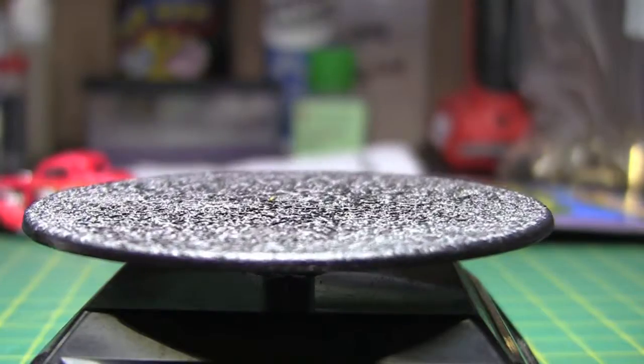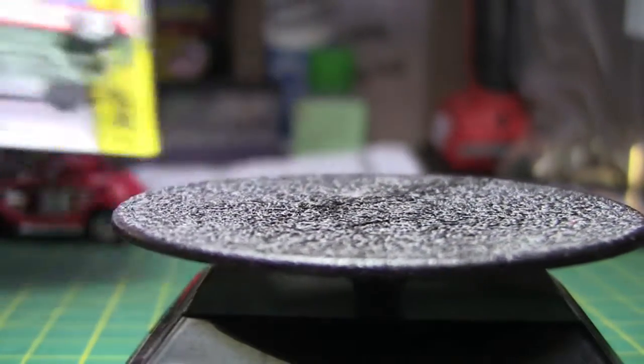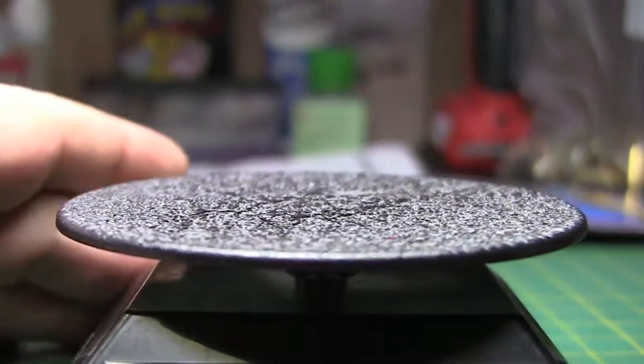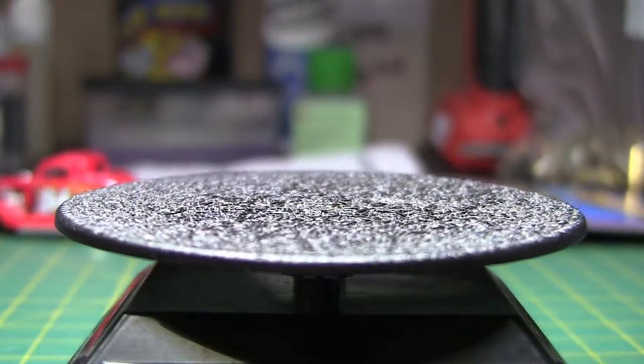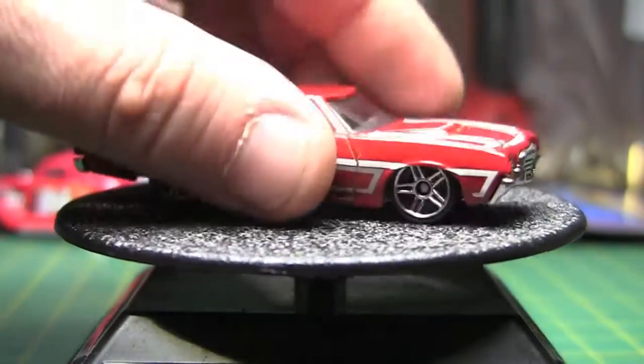The next one here is the Hot Wheels Off-Road. I don't know why they consider it a Ranchero Off-Road, but maybe because it's kind of a pickup truck. That doesn't make much sense to me, but whatever. It's a plastic base.